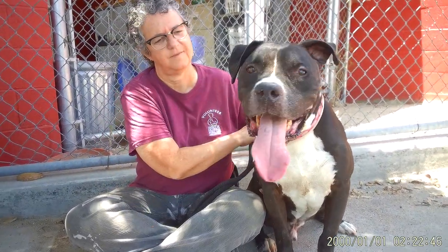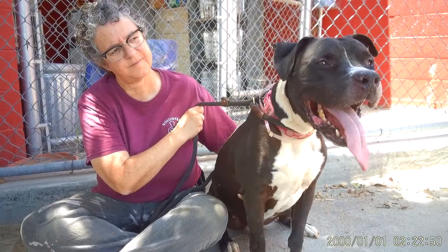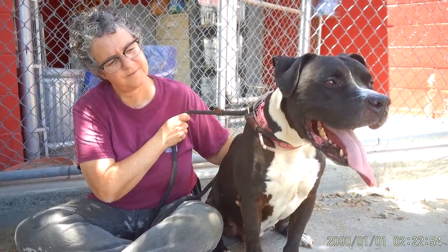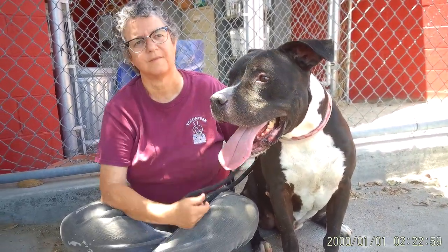This is Andy. Andy is a pit bull male. His number is 85291386. Andy is 65 pounds and he was brought in as an owner surrender on June 18th.